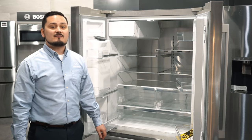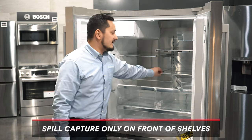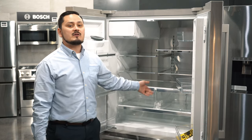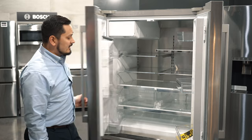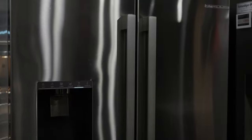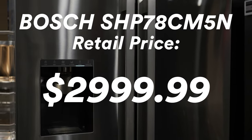One of the cons for the Bosch fridge: it only has a spill capture lip on the very front, so on the sides or in the back, if something spills it can leak down to the other shelves. Another con is that it does not have a third flex drawer for any of your refrigerating or freezer needs. This Bosch starts out at $2,999.